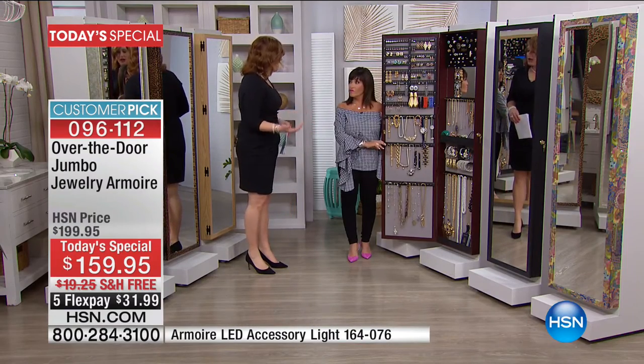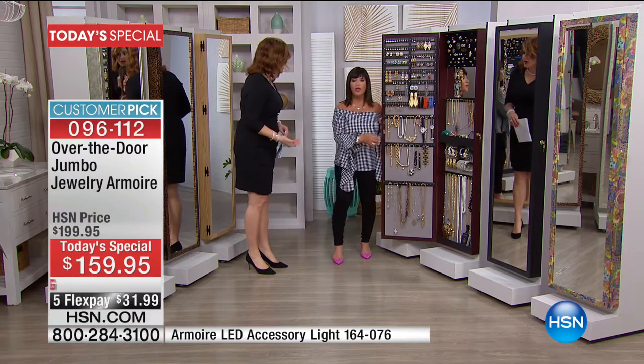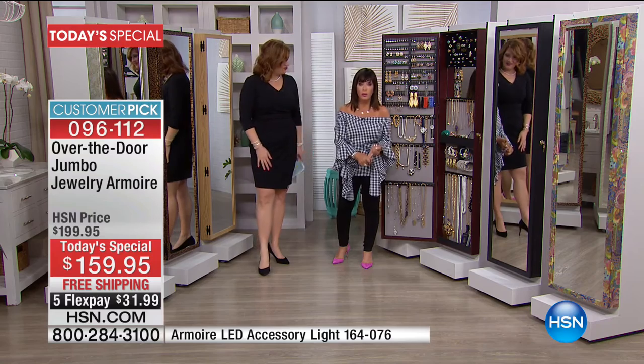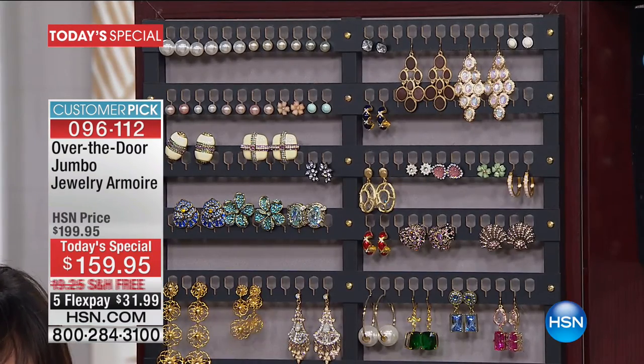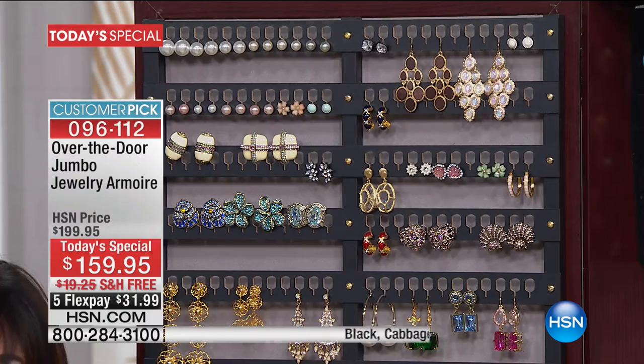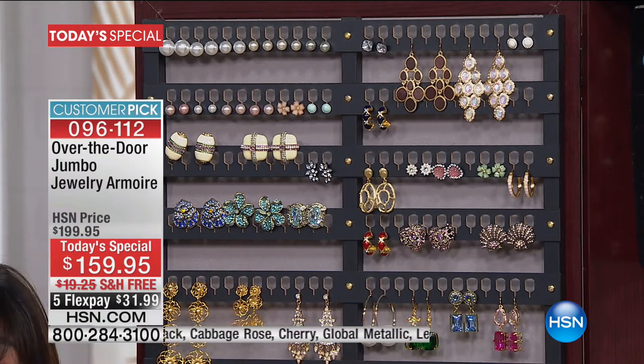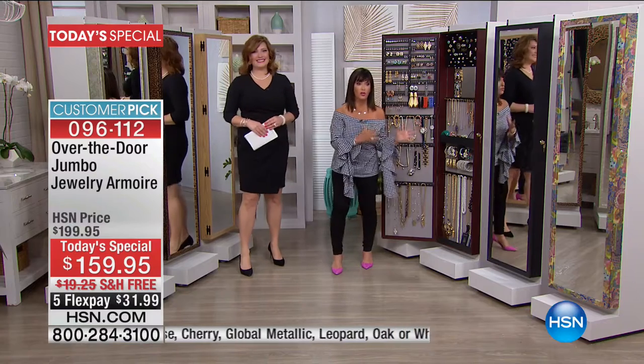We're going to show you a side-by-side comparison as well, because a lot of our girls have the original and today we're upgrading. You upgrade your car, you upgrade your computer — why not upgrade your armoire? You're constantly getting new jewelry, and you want to make sure that you see what you already have. Upgrade to the jumbo if you are that jewelry gal.